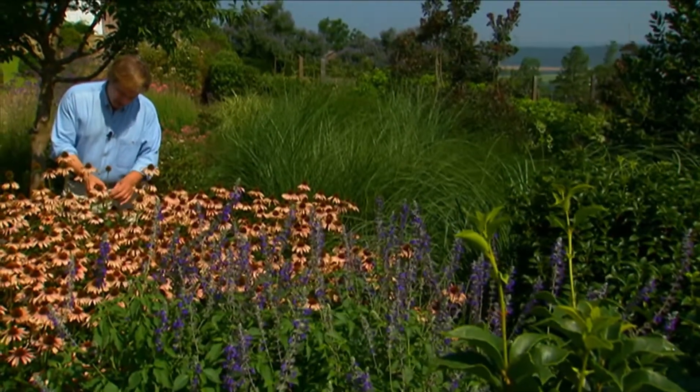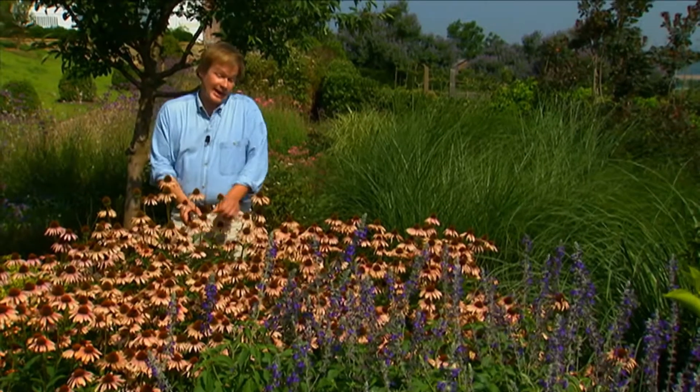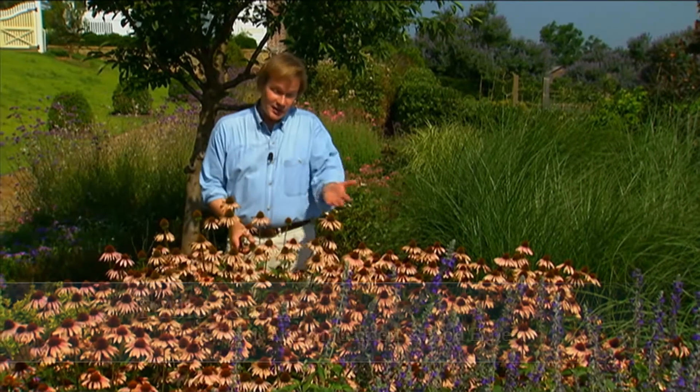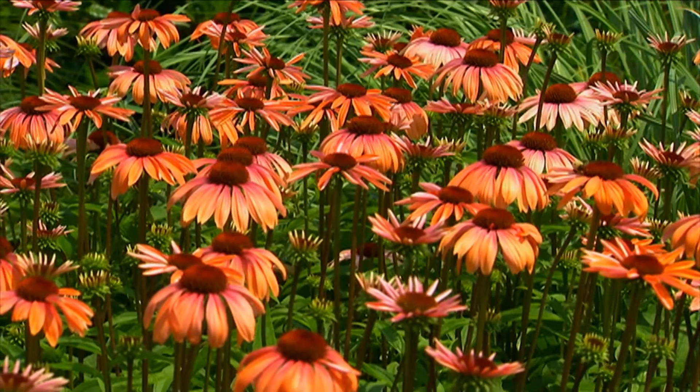One of the great joys of being a gardener is constantly experimenting with new varieties. Out here we're trialing all sorts of things every year from all over the world. For instance, these are native coneflowers, and you can see here at the end of summer they're beginning to fade just a bit.